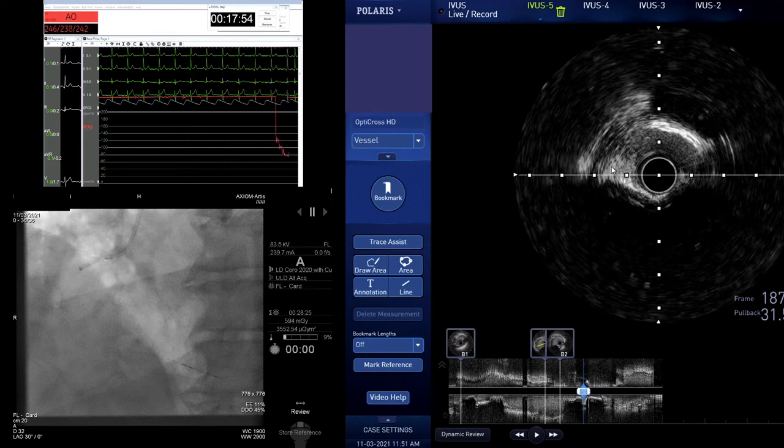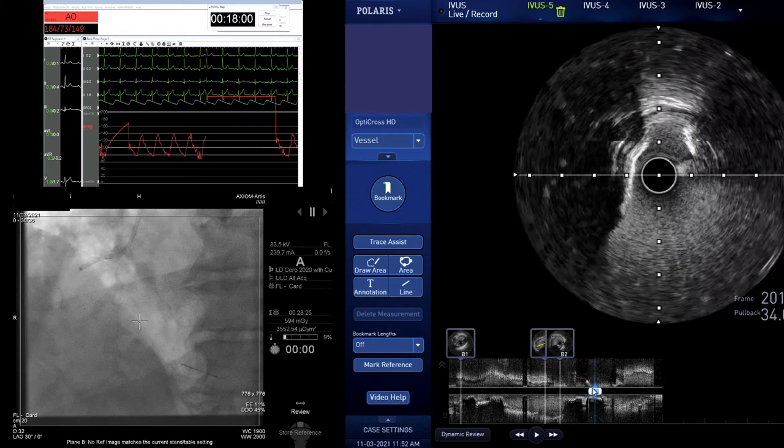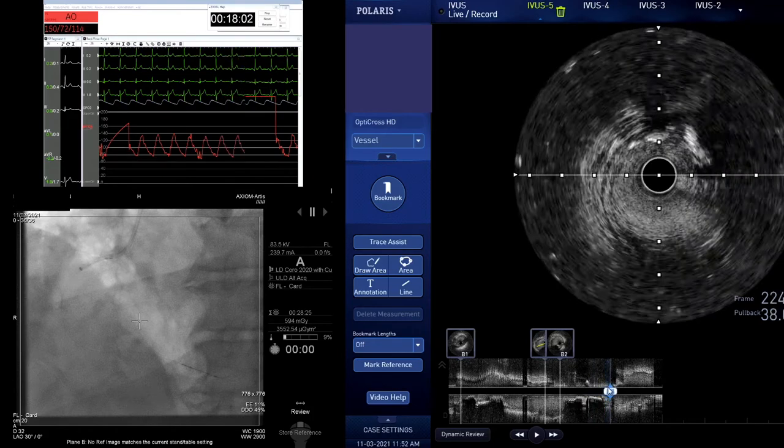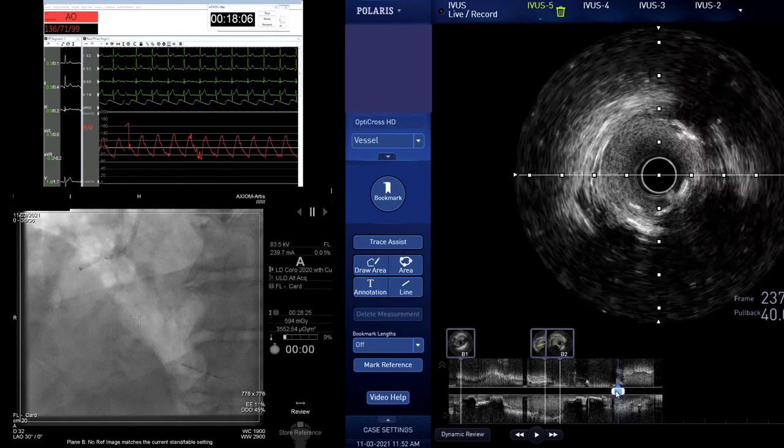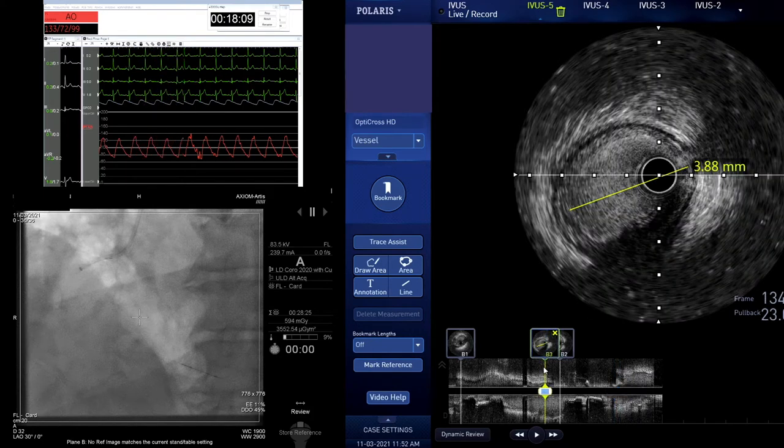That IVUS image is just very impressive. I can't see any reverberation at all in the lower half. Well, the angiogram suggests that we've got a rock, really. This is the more proximal lesion — 3.5 or 4? Well, 3.5. Should we take the 3.5 Shockwave then?